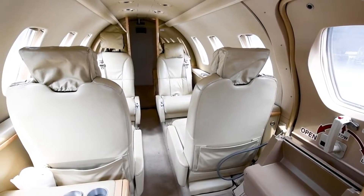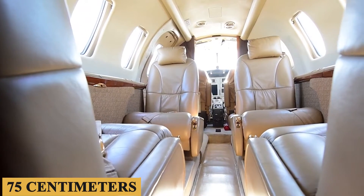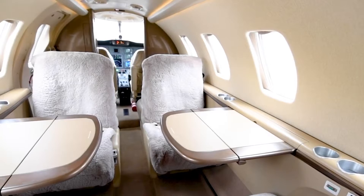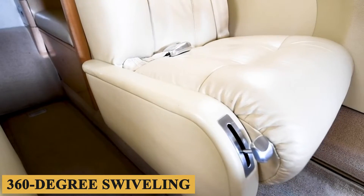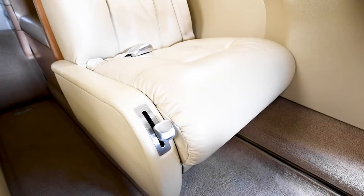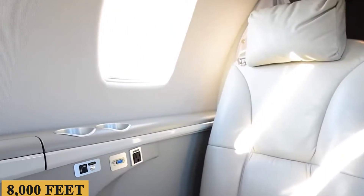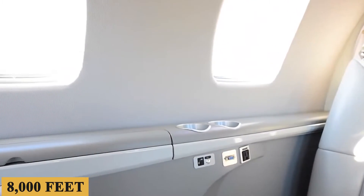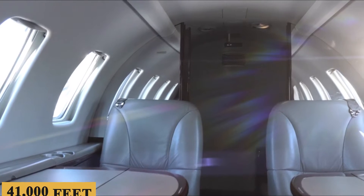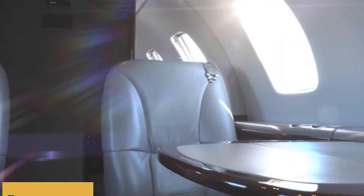Each seat has an average pitch of 30 inches or 75 centimeters. The seats are well cushioned, can be reclined for added comfort, and also feature full 360-degree swiveling. The CJ1 Plus is engineered with a bleed air pressurization system that maintains a cabin altitude of approximately 8,000 feet when flying at its maximum operational altitude of 41,000 feet.